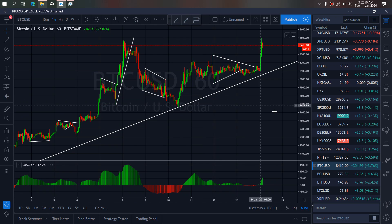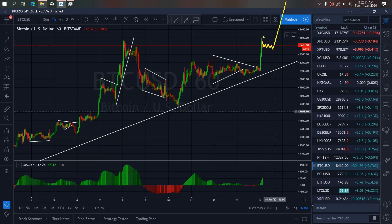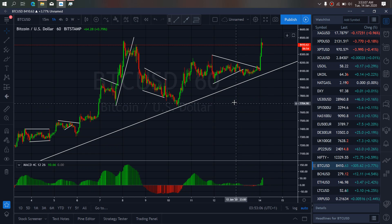Resuming to the one-hour timeframe, on the one hour we are looking for it to give us a flag here and resume back the buy momentum. This is the trade we are watching out for today on Bitcoin — a buy setup to the upside.